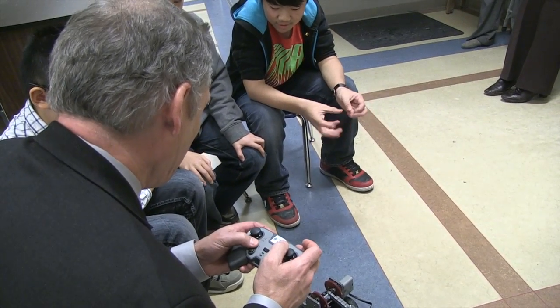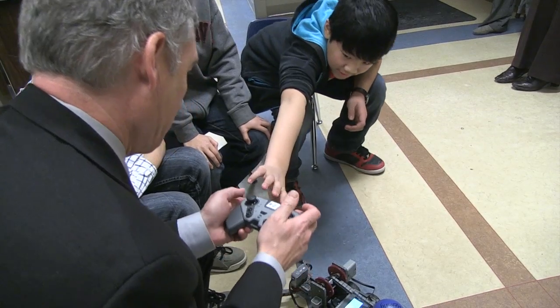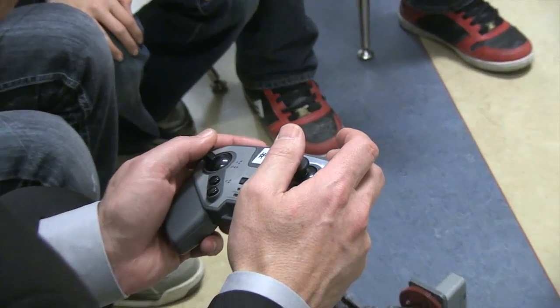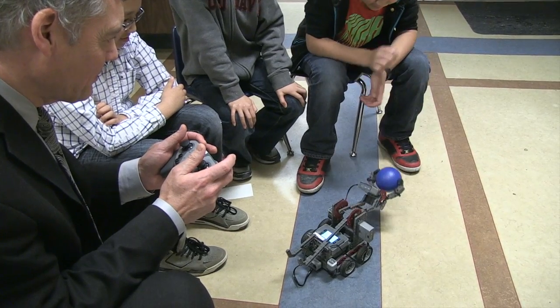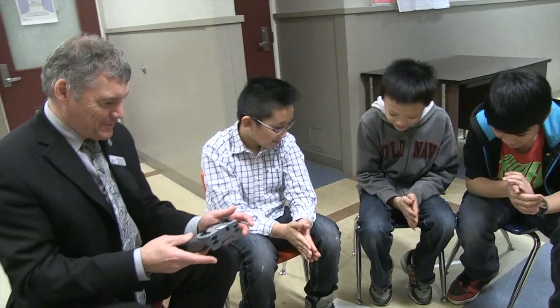That's the open and close the claw. Okay. And how do you make it go down? I think it's these two. Yeah, it's these two. All right, let's see if we can — okay, can I have a go?